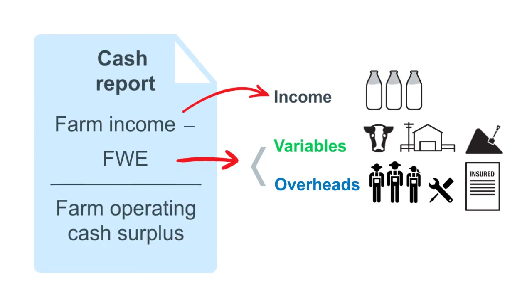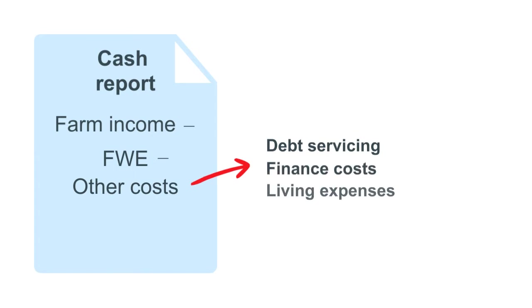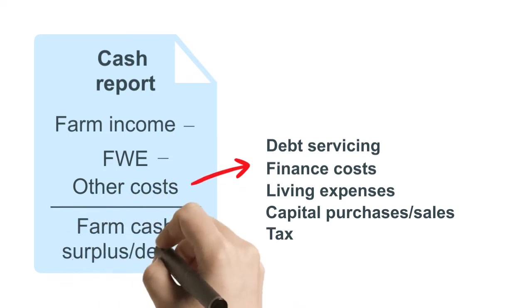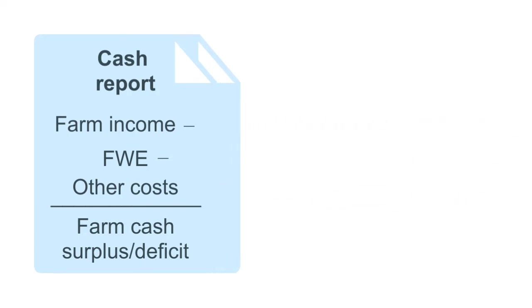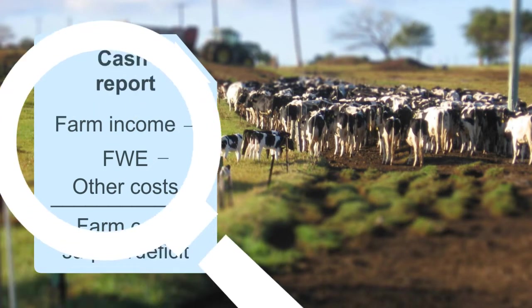Most people can comfortably get this far with analysis. Some people think this shows farm profit — it does not. Now you have to deduct debt repayments, finance costs, living expenses, capital purchases or sales and tax. This equals your farm cash surplus or deficit. This shows the overall cash position and is a record of all the money moving in and out of the business. A cash flow budget can be built from here to plan ahead and estimate your future income and expenses. This will answer the question: can we pay the bills?